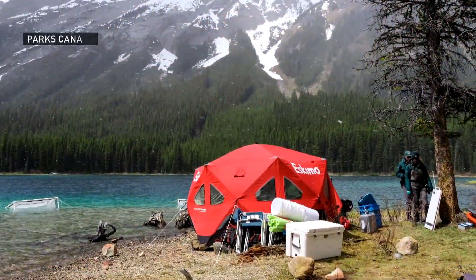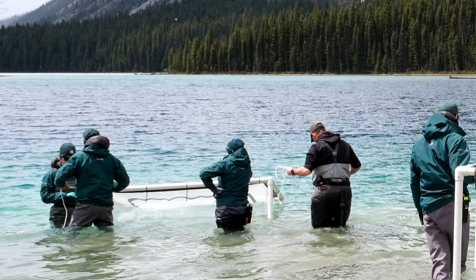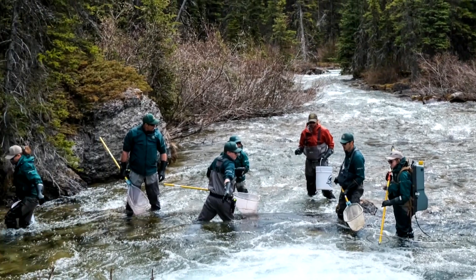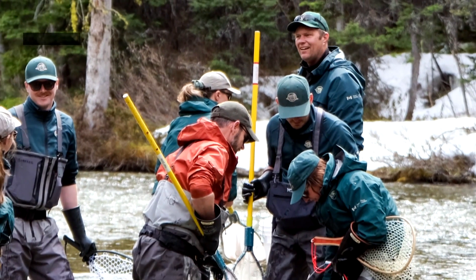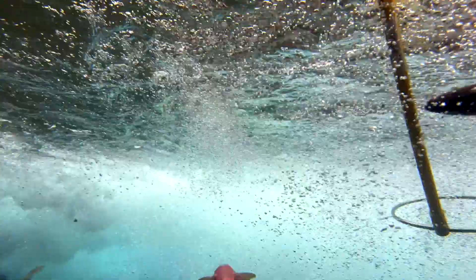First, we had to figure out which source populations to use. We determined that Marble Lake and Upper Stoney Creek are great spots to take our fish from. From there, we had to test for diseases and make sure they were genetically suitable and locally adapted to the Bow River. So we went out and electrofished to catch lots of fish while they were preparing to spawn.